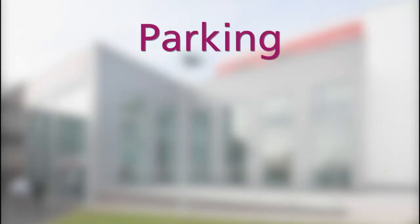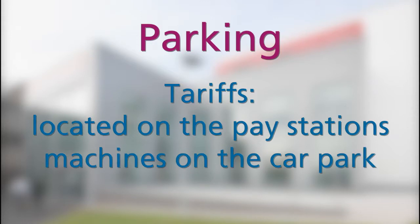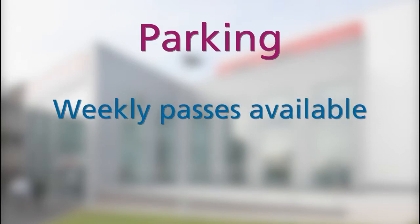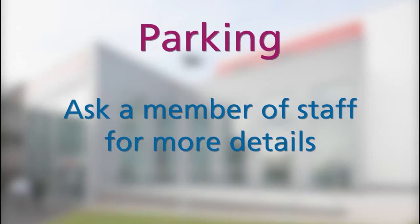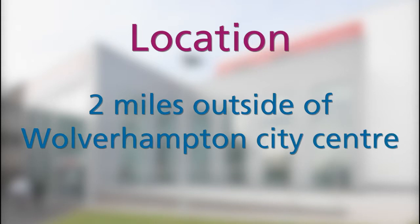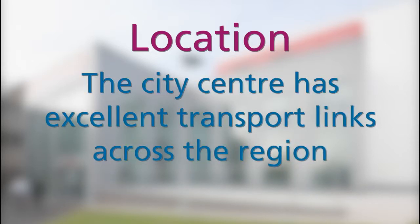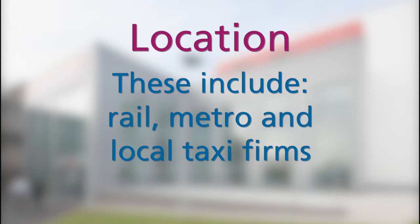If you are travelling by car, visitor parking is available on the maternity and neonatal car park. Parking tariffs are displayed near the pay stations. If your baby is on the unit for a longer period of time, there is an option to purchase a weekly parking permit, which works out more economically than paying per day — please ask a member of staff for more information. New Cross Hospital is situated around two miles outside of Wolverhampton city centre. The number 59 bus from the city will drop you within walking distance to New Cross Hospital. Wolverhampton city centre has excellent transport links across the region, including rail, metro and local taxi firms.